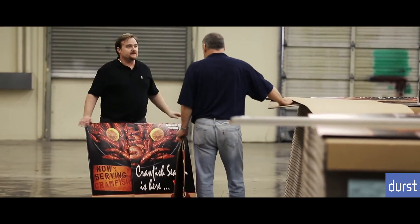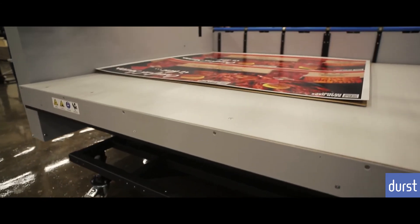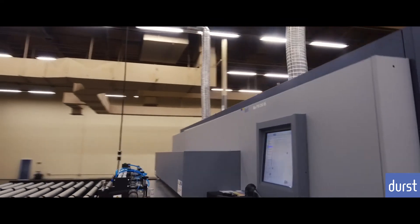One of our main drivers is quality and quality print. And we knew at that point these guys had been doing it longer than anyone I had seen out in the field. They had really invested in wide-format printing, and so we felt like that was the perfect match for us.